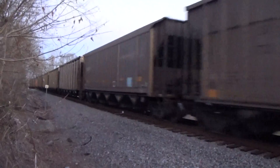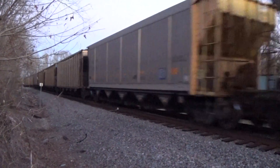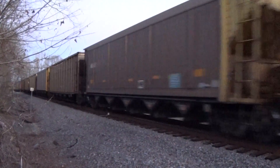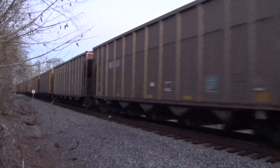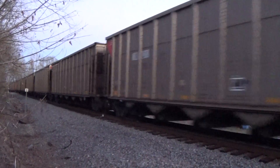Coal train of some sort. Only one engine. And it is loaded.